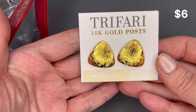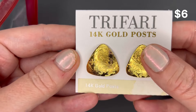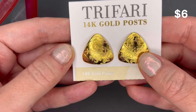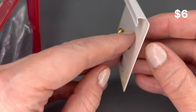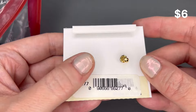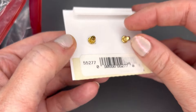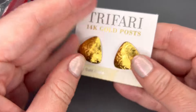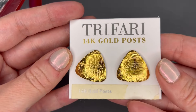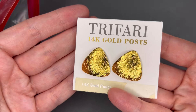Next up we have some Trifari 14-karat gold posts. These are really nice — textured, with kind of a triangle shape. It looks like the posts are just slightly bent, but that should be easy enough to move back into shape. They are brand new. I will put a price on the screen for those.